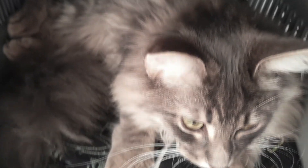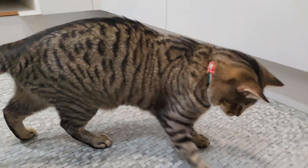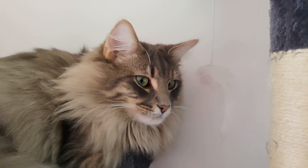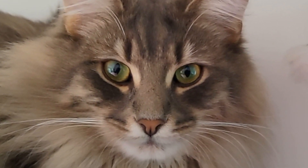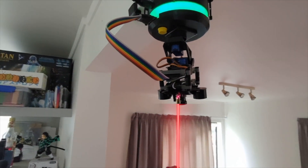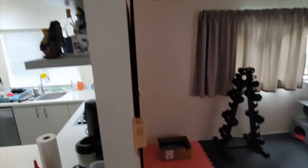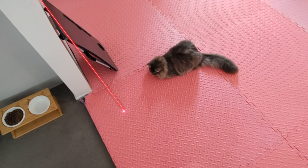While our feline agents are fierce and cunning, their safety is paramount in this high-stakes game of chase. Though a 1 milliwatt laser is a kitty's best friend in the world of chase, those mesmerizing eyes are priceless. By cleverly placing Laser Paw on a roof bracket, our feline agents chase the allure of the laser always looking downwards, ensuring those pretty peepers are out of the firing line.